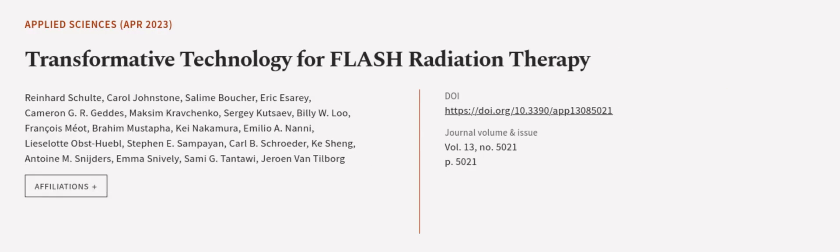This article was authored by Reinhard Schulte, Carol Johnstone, Salim Boucher, and others.